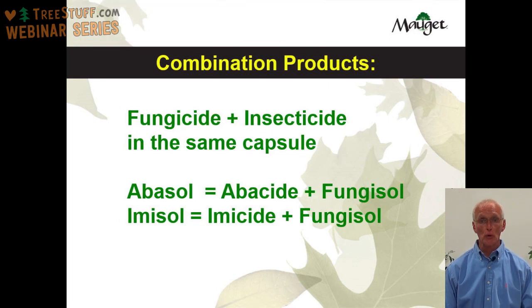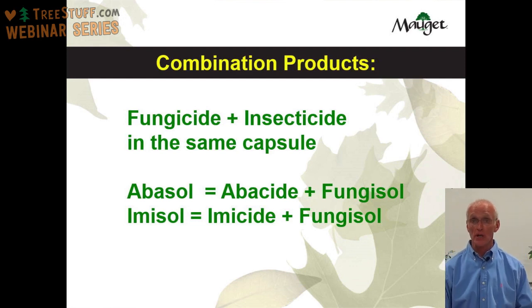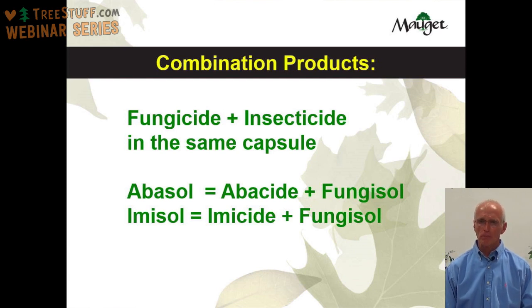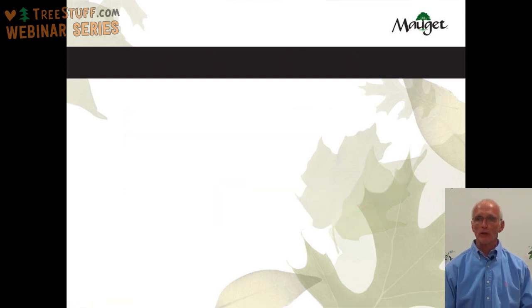Moje also makes two combination products — products in which the fungicide and insecticide are combined in the same capsule. Sometimes when you're treating your client's tree, they have both an insect and a disease in the tree at the same time. We make Abasol, which includes Abicide plus Fungisol, and Emasol, which includes Emicide plus Fungisol. That wraps up my part about the Moje products — now we're going to take a short break, but please stay tuned.